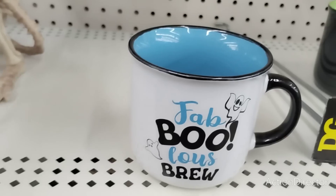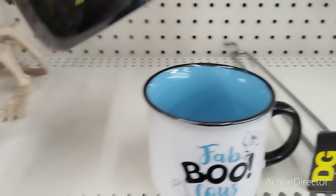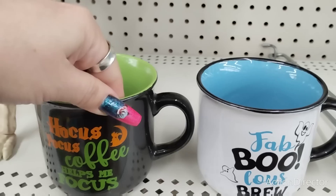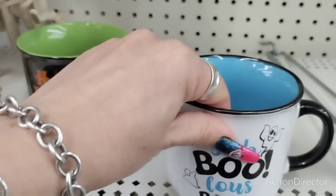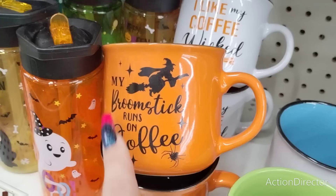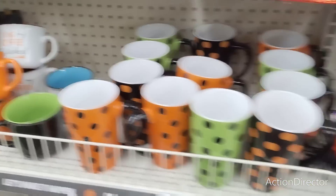This is so stinking cute — I did not see this last time. I absolutely love it. 'Fabulous Brew,' $5. And 'Hocus Pocus Coffee helps us focus.' We've seen a lot of these sayings. I wish they were double-sided. They also have 'My broomstick runs on coffee' and 'I like my coffee wicked.' Fun little sayings.